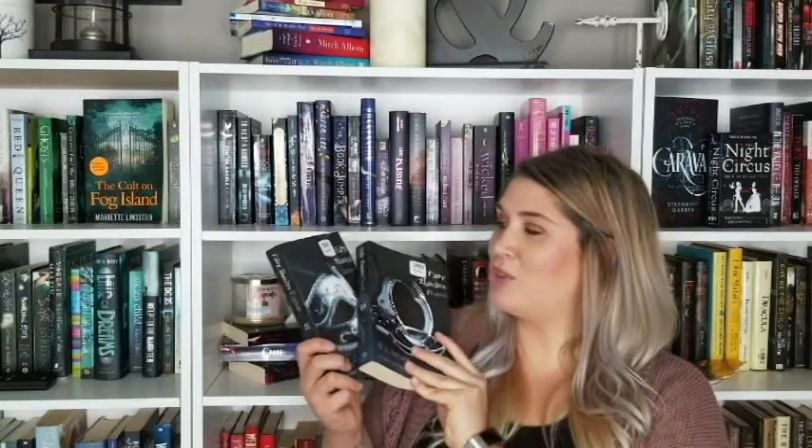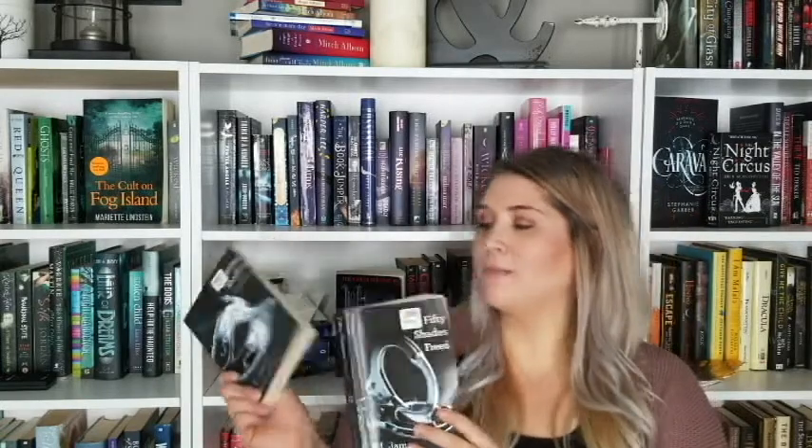Next we have books two and three of the Fifty Shades of Grey trilogy — Fifty Shades Freed and Fifty Shades Darker. I started Fifty Shades of Grey when it very first came out, got about a quarter of the way through, and lost interest. But the series has done so well it has to be somewhat good, right? They were 25 cents each, so I thought I'd pick them up since I already have the first one — why not?